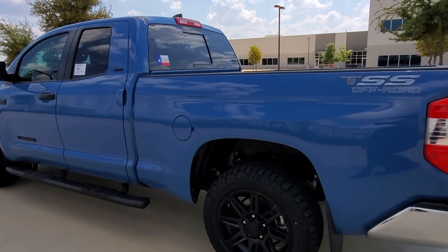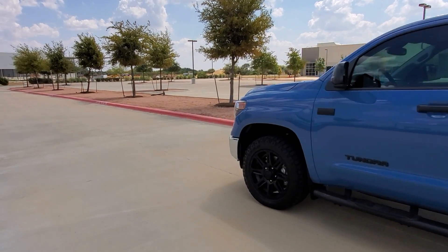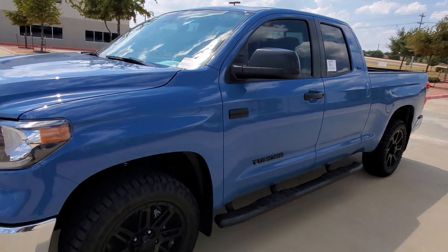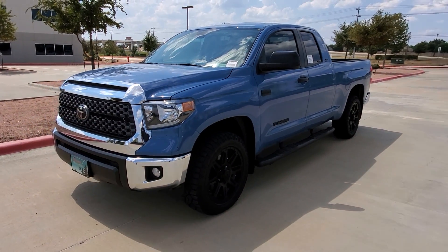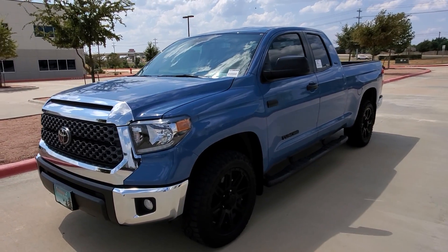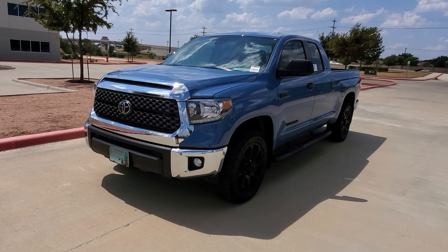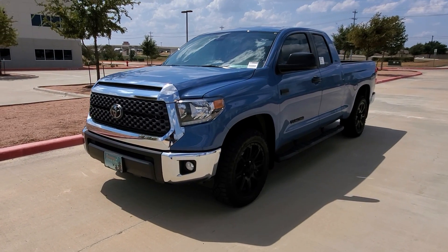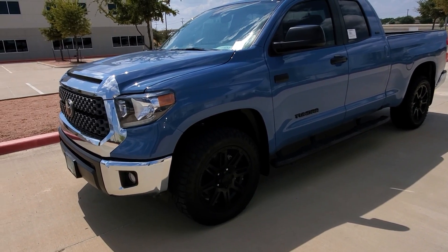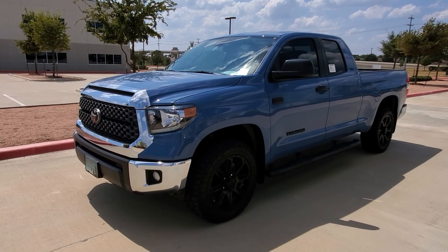If you want a package like this with the TSS, you have to be living in one of the five states that Gulf States produces accessories and parts for — headquartered in Houston, and also Mississippi, Louisiana, Oklahoma, and Arkansas. If you're in one of those states, you can build a truck like this at Toyota.com under accessories. There's a TSS black edition with black wheels, and another special edition with chrome wheels if you prefer that.